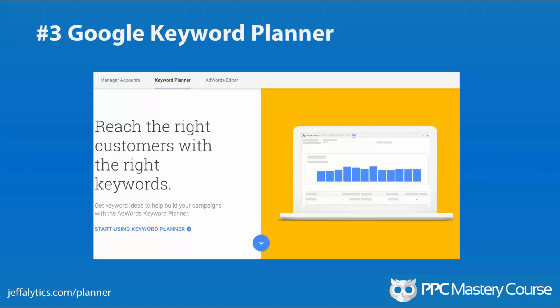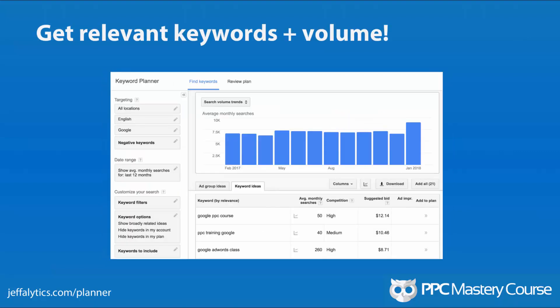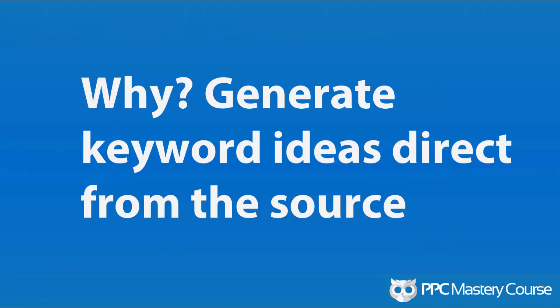Number 3: Keyword Planner — the tool from Google. It can be hard to find, so there's a handy link at jefflytics.com/planner. You put in your website, some root keywords, or a list of keywords, and it gives you results including the keywords, search volume, and suggested bids. I take suggested bids with a grain of salt, but it gives you an idea of what you'd need to spend to show up high in results. As you can see, advertising on AdWords for a PPC course is very expensive. You want this tool because you want to generate keyword ideas directly from the source — Google has a bigger data set and more advertiser data than anyone else.